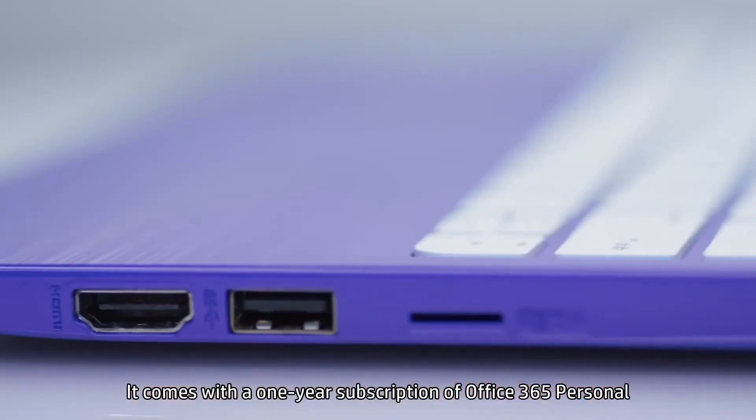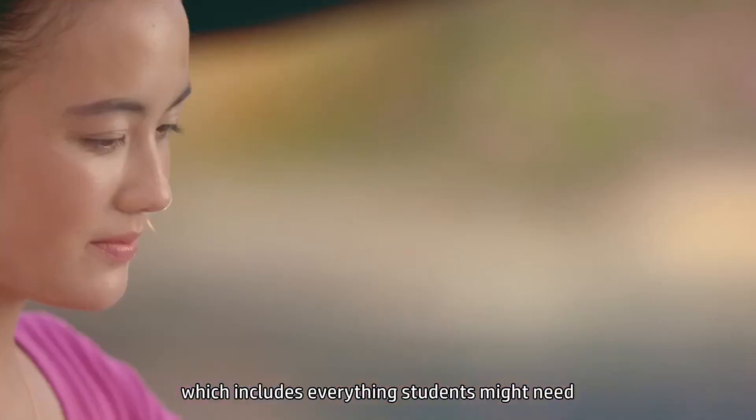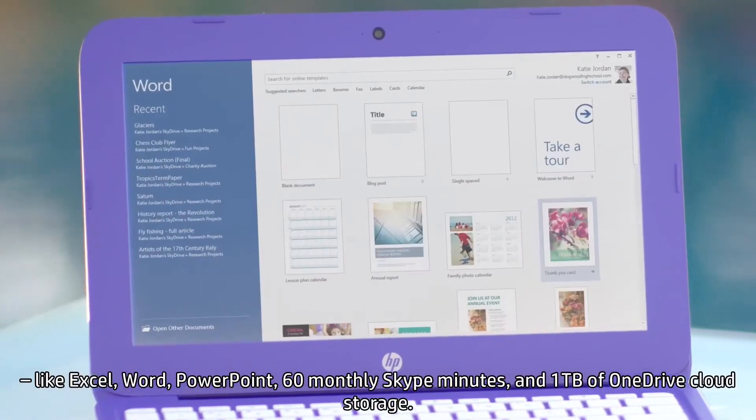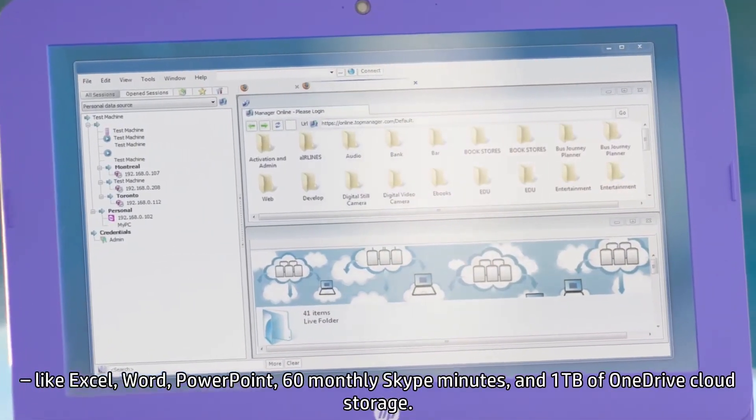It comes with a one-year subscription to Office 365 Personal, which includes everything students might need, like Excel, Word, PowerPoint, 60 monthly Skype minutes, and 1TB of OneDrive cloud storage.